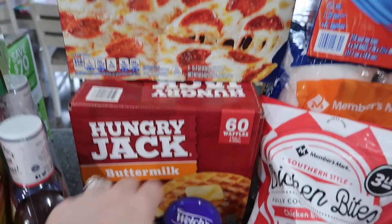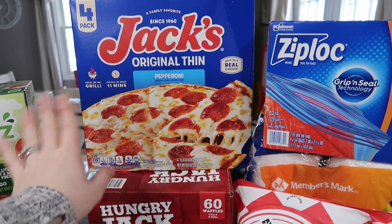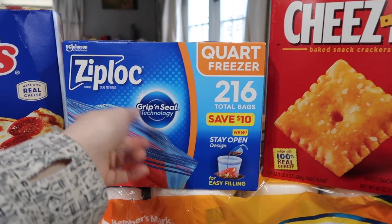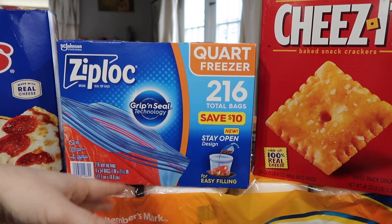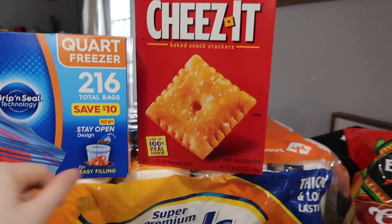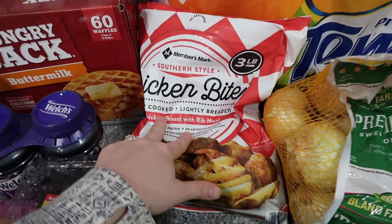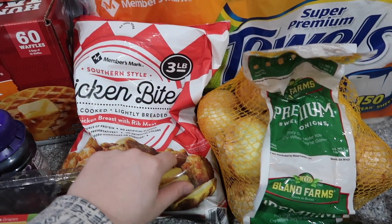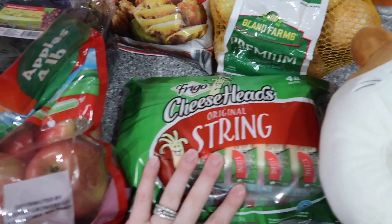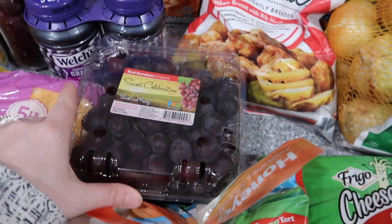Waffles — gotta have those for the kids. Pizza — they wanted this for lunch today, and there are four of them. It's the original thin crust pepperoni. Ziploc freezer bags, quart size — I like getting the freezer ones because we use them for meat and other stuff, they just work better. String cheese for snacks and lunches. Paper towels — almost out. Zach got these chicken bites, three-pound bag — they taste pretty good.